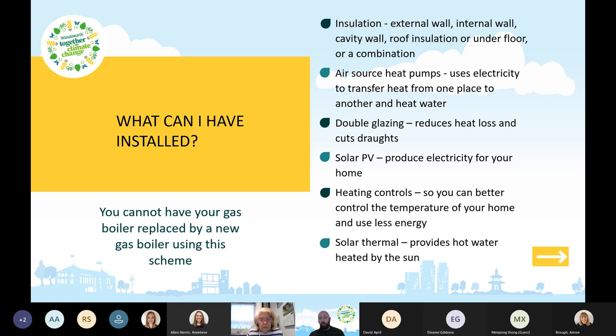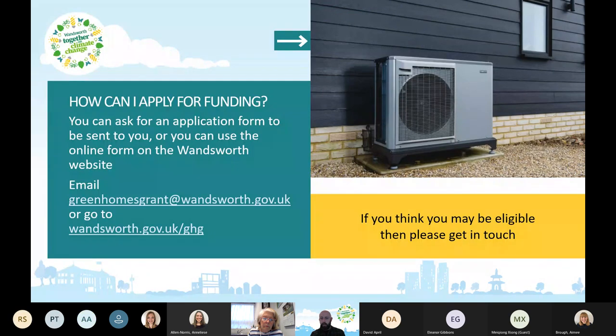Solar thermal works similarly to solar panels but heats water instead of providing electricity. I do want to stress that you cannot have a gas boiler replaced by a new gas boiler under this scheme. The whole idea is not just energy efficiency but reducing carbon emissions — gas boilers use fossil fuels, which are a major source of greenhouse gases contributing to climate change. You can have a gas boiler replaced by a heat pump, but not by another gas boiler.